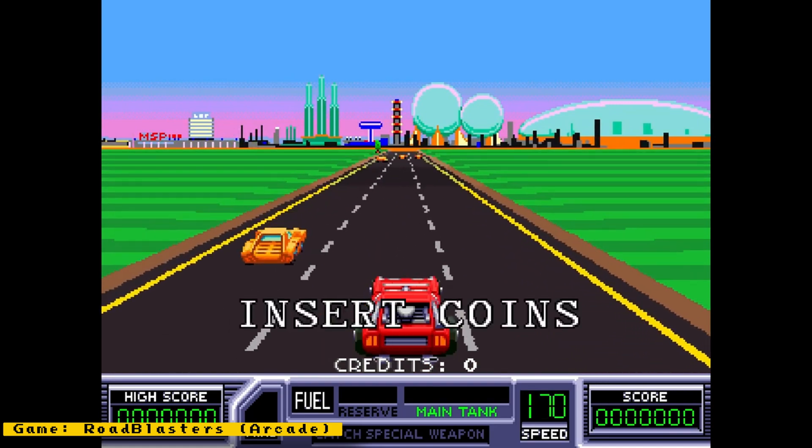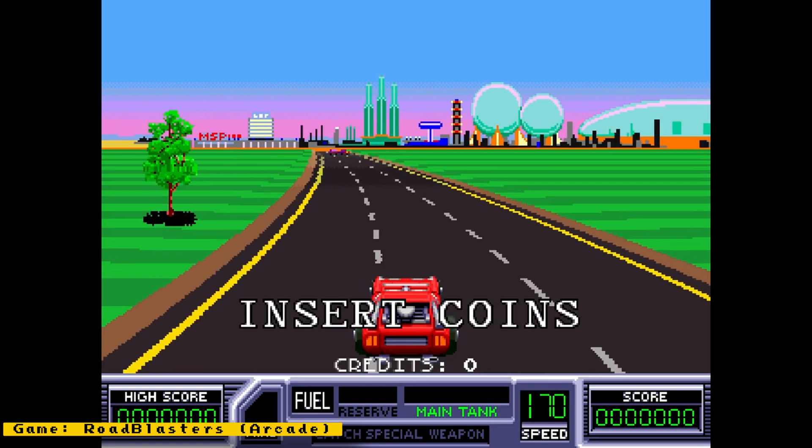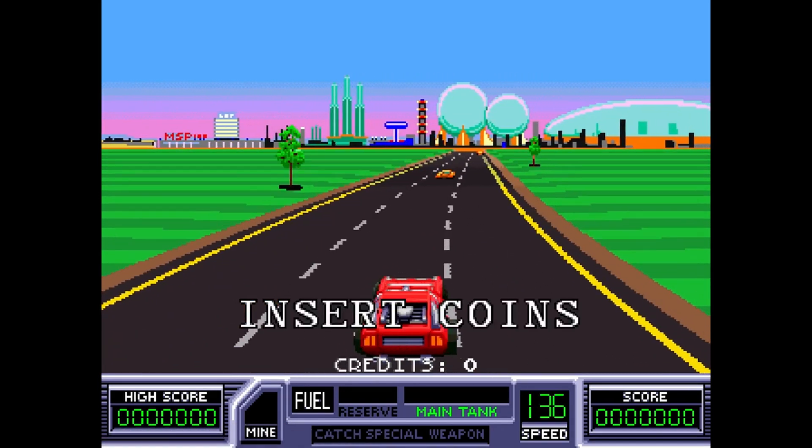Also check out my channel sponsor MiSTer Add-ons, which provides everything you could ever need for your MiSTer FPGA. You can get IO boards, accessories, and full kits. Now let's get back to the news.